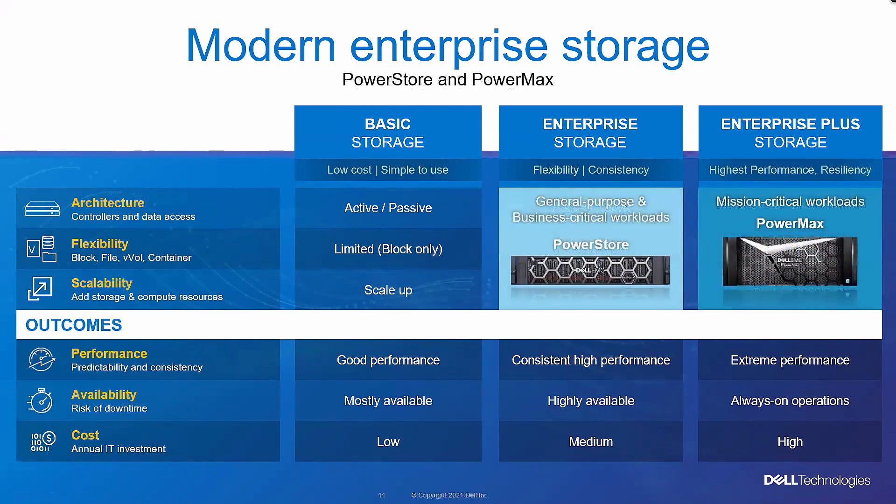Audience question: Is mainframe still a big component of the storage marketplace? Shannon: Yes, mainframe is still a big business for Dell. When we're characterizing these storage tiers, it doesn't include our entire portfolio — just the modern enterprise storage categories here. We also have Unity and PowerVault that are not shown here, as well as mainframe and some of the other storage technologies.